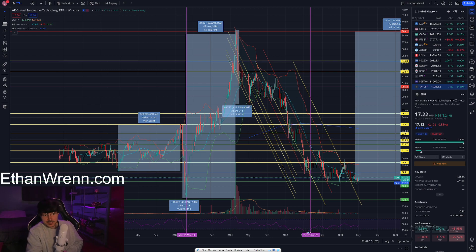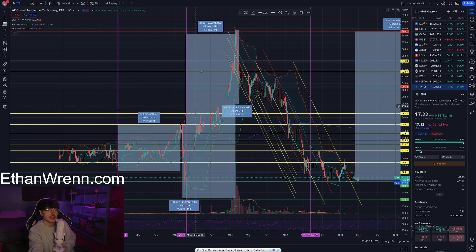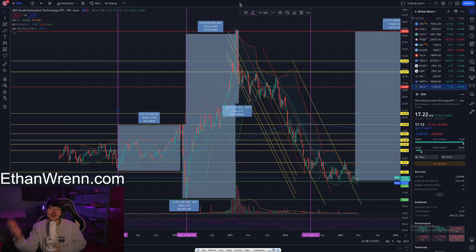That means it has to be primed for a bounce here soon. Let me quickly mark every time the RSI has been as low as it currently is. As you can see, on March 23rd, 2020, the RSI touched down at 30, and then this symbol proceeded to run as much as 169 percent. That is a huge range — and this is an ETF, not a singular company — so to see that in an ETF is absolutely massive.